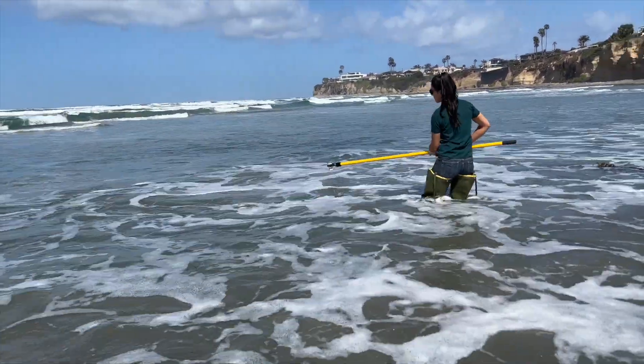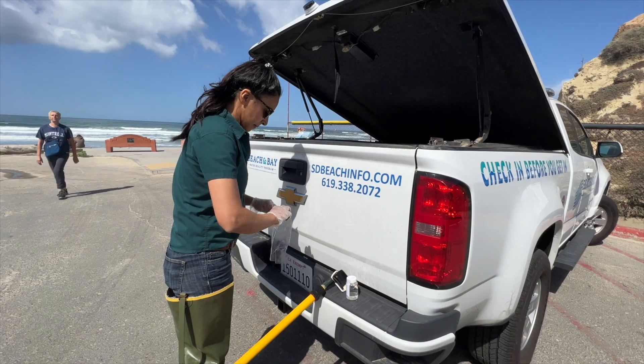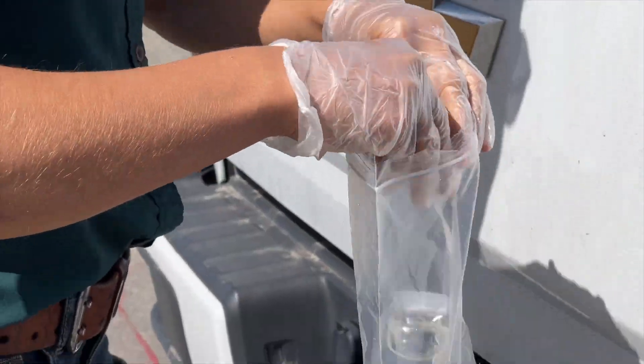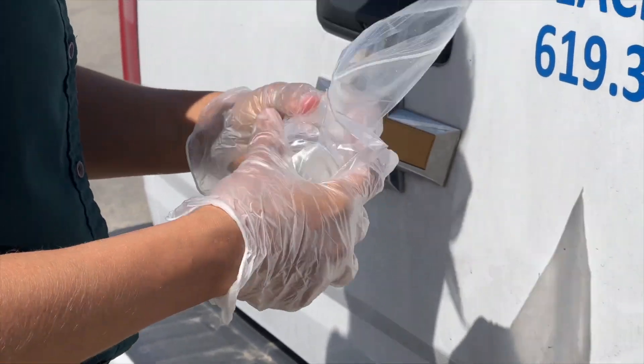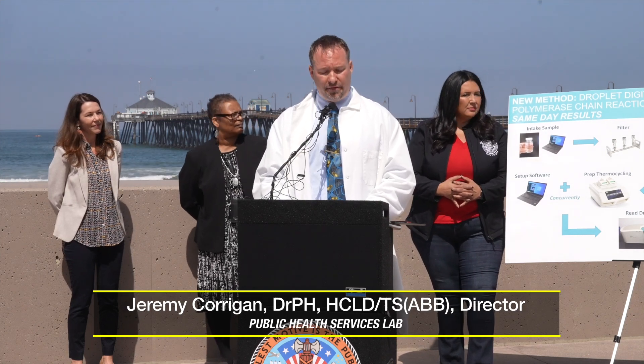When we take our samples, we then have all of those back to the lab by 8 or 9 a.m. so that they can begin the DDPCR processing and have the results back that same day. This method is more complex than the old culture method but has significant benefits.